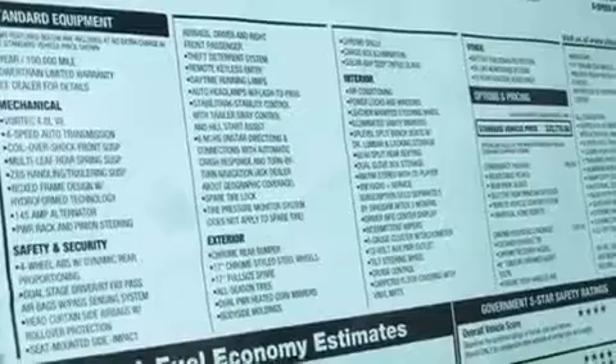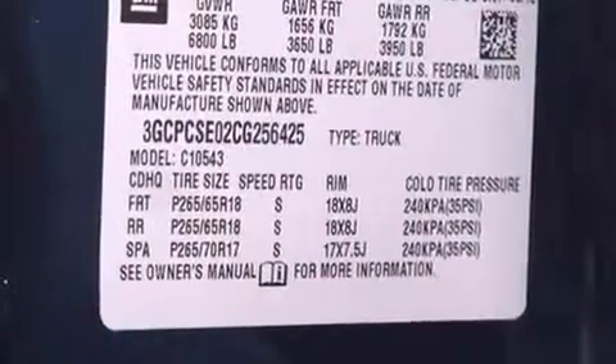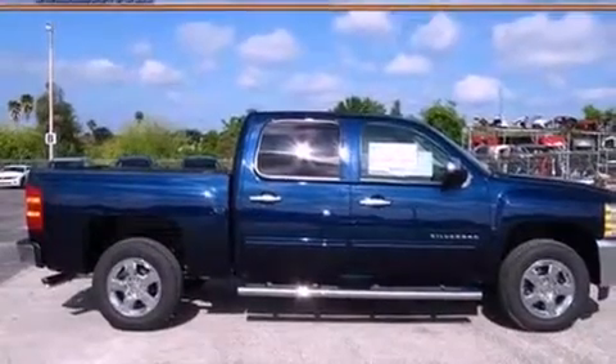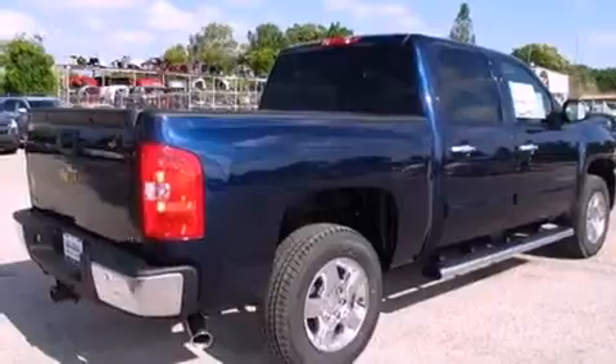Additional features include traction control and stability control systems, cruise control, dual cargo area lights, a six-speaker audio system, variable valve timing, tinted glass, OnStar, an anti-lock braking system, an unattended headlight warning chime, and an automatic climate control system.